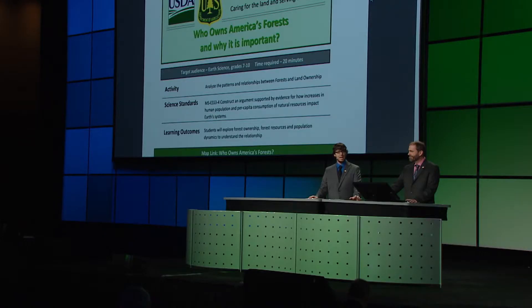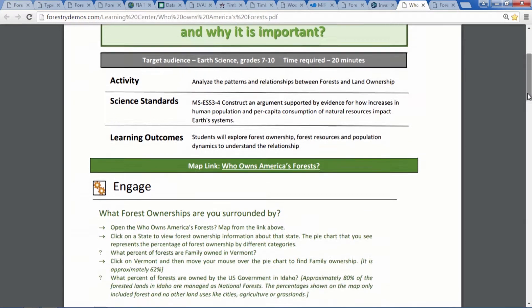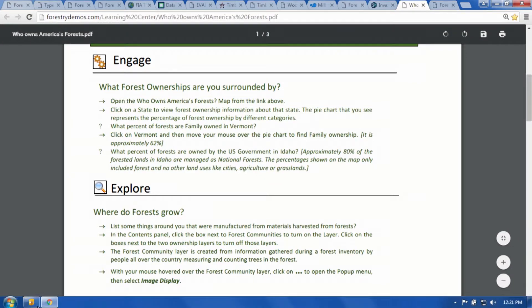We are also engaging educators in developing high-quality conservation education materials so that students can understand and appreciate our country's natural resources and the importance of managing them wisely. This sample lesson plan explores the relationship between forests, land ownership, and why they are important. Of course, there is a corresponding web map that helps students explore the content in geographic context.